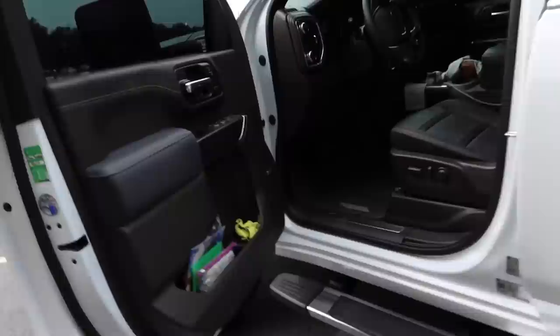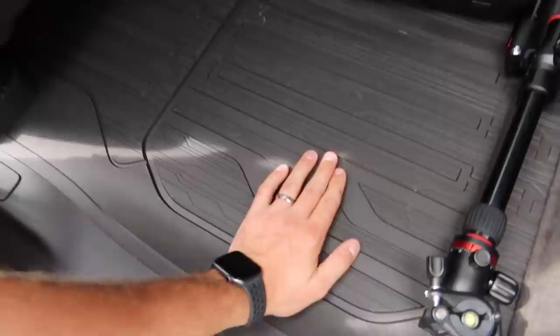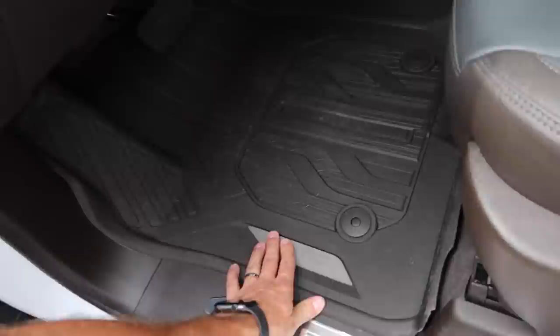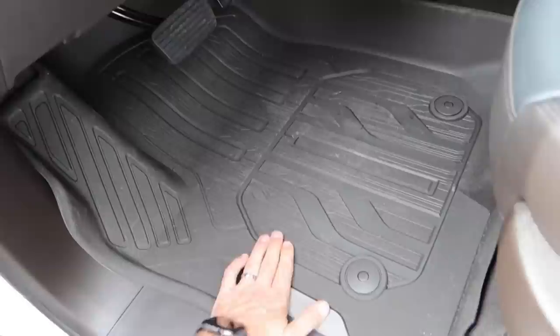I wanted to give you guys a quick update on the 2020 — check out what we got in here now: nice all-weather floor mats. These are OEM GMC all-weather floor mats, super nice. They definitely copied WeatherTech without a question of a doubt — kind of like all the other manufacturers copied AMP steps, except for GMC. They're kind of going out and stealing ideas from the aftermarket because they're not original enough to come up with them themselves. But basically, after all my crap-talking, these are actually really nice. I think they were like $89 for the front.